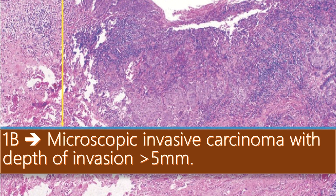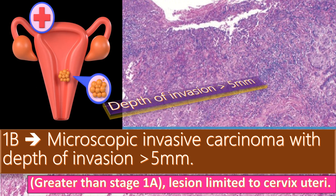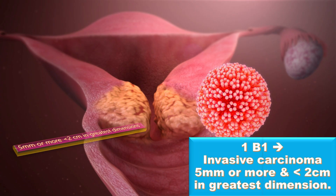In Stage 1B, there is invasive carcinoma with a depth of invasion of more than 5 mm. This lesion is greater than Stage 1A and is limited to the cervix uteri. In 1B1, there is invasive carcinoma of 5 mm or more and less than 2 cm in greatest dimension.